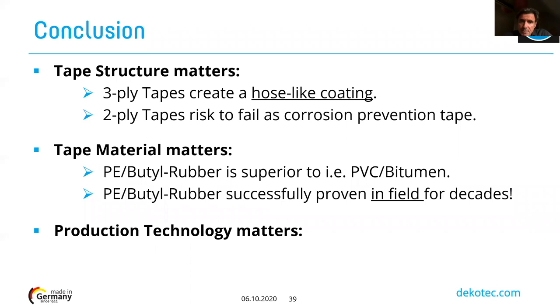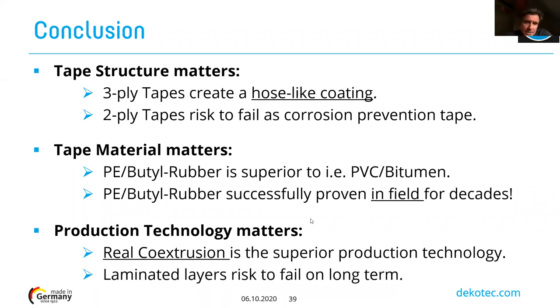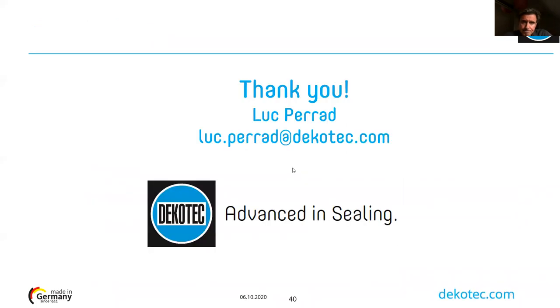The production technology matters — that was the main purpose of this presentation. We understand that real co-extrusion is a superior production technology, and that lamination manufacturing technologies carry a much higher risk of failure, specifically looking at long-term performance. Thank you so much for your attention. I hope it was clear enough, and I'm ready to answer any questions.